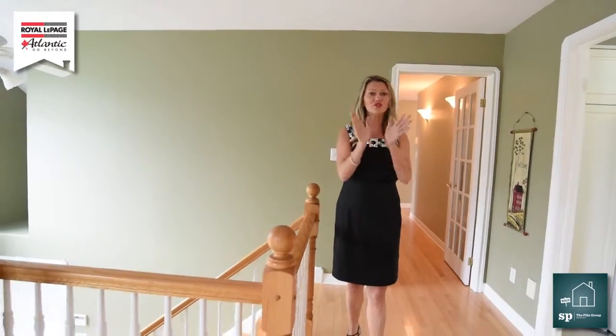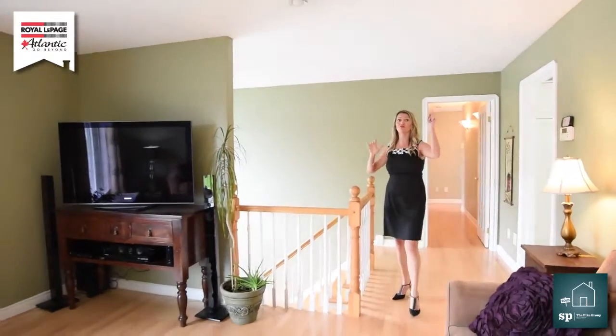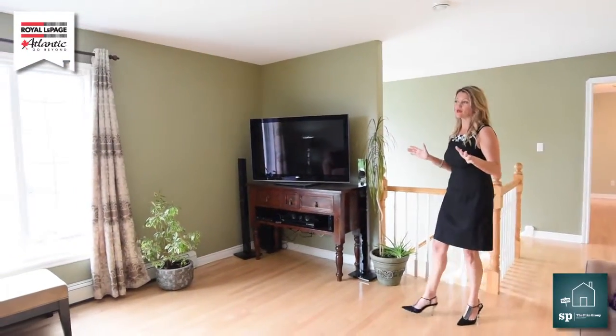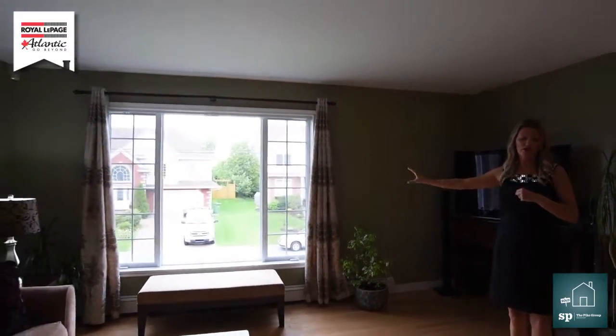What you need to know folks as we're walking through is the number of heat pumps we have in this house. It's awesome and we have one right here in this living room. As we continue into this house you're going to love the fact that we have tons of great lighting.